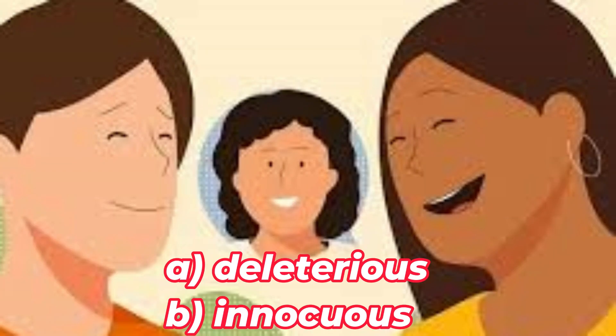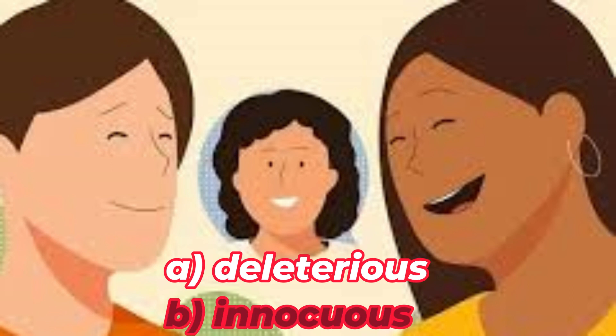These people — are they A, deleterious, or B, innocuous? B — Innocuous. They're just being harmless and happy.